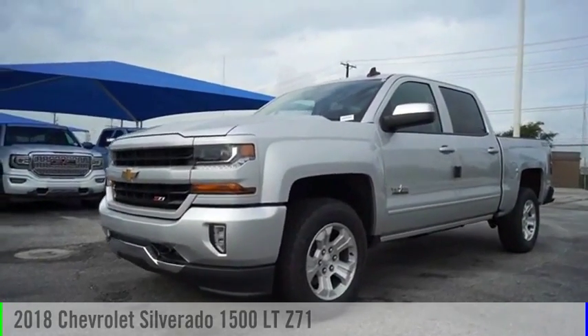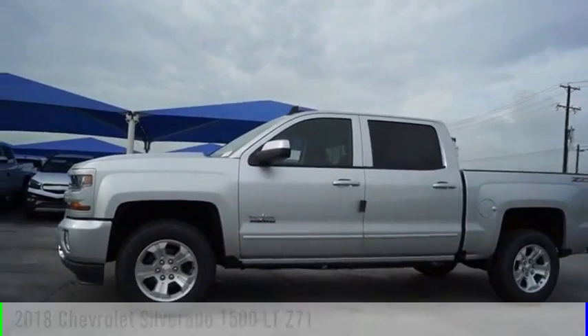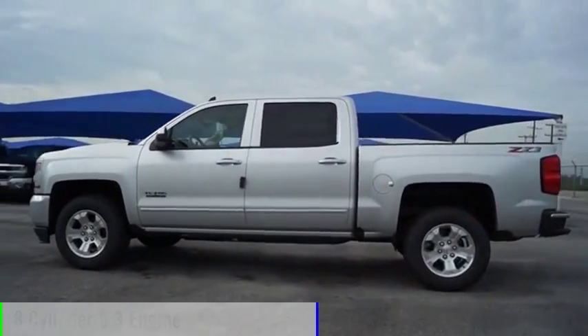Come test drive the 2018 Silverado 1500. This vehicle is powered by a four-wheel drive, eight-cylinder, 5.3 liter engine.